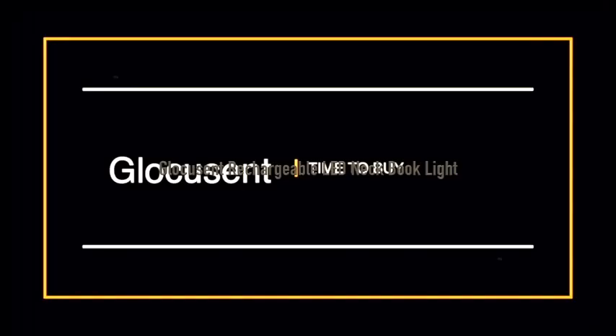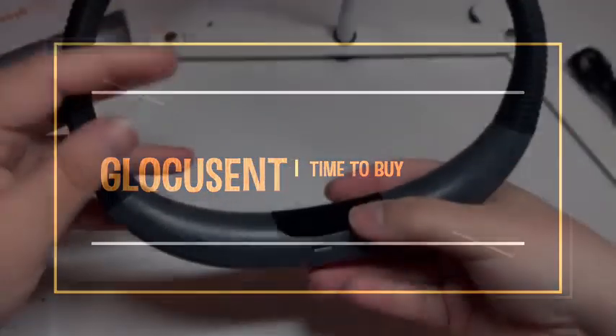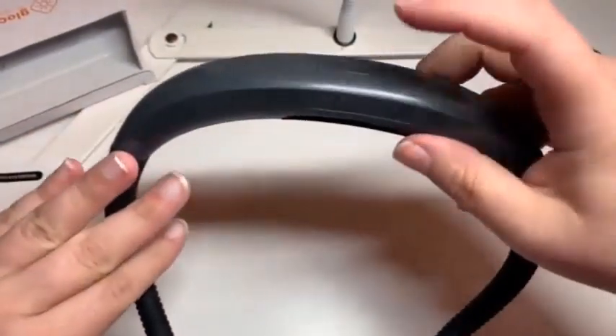It is not the most portable option, as it is on the large and bulky side, but its versatility makes it something you might not mind taking with you on the go.